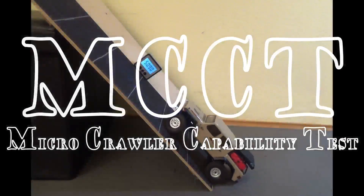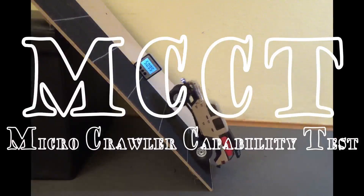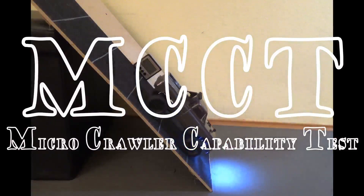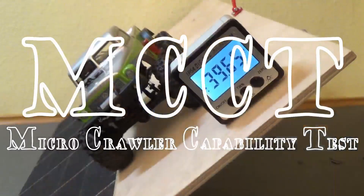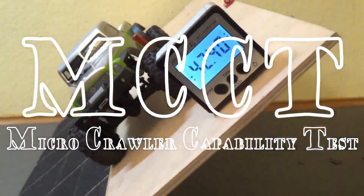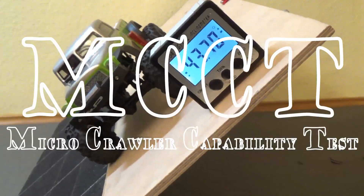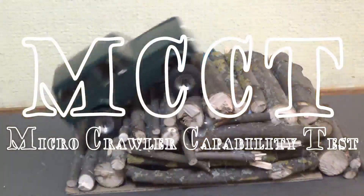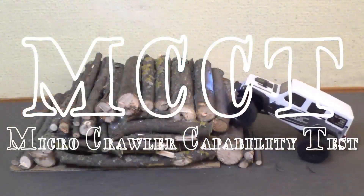Welcome to MCCT, Microcrawler Capability Test. That's where we test and compare the driving performance and capability of micro-trucks and micro-crawlers from 1/18th to 1/24th scale. Trucks in stock condition as well as highly modified and upgraded ones. The trucks have to pass through 10 different tests. We'll get either points for their results or their performance will be graded. And the final scores will reveal the most capable micro-crawlers.